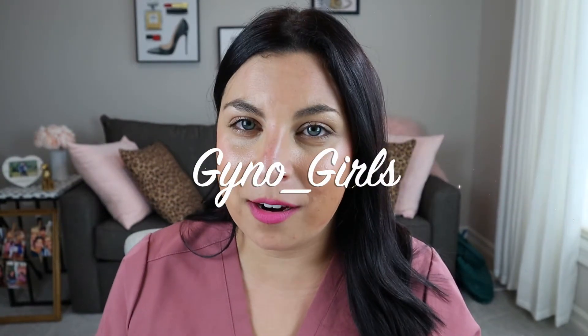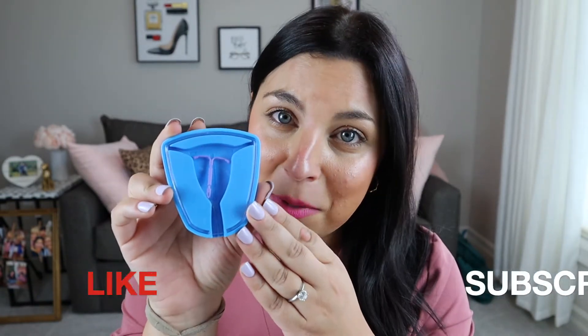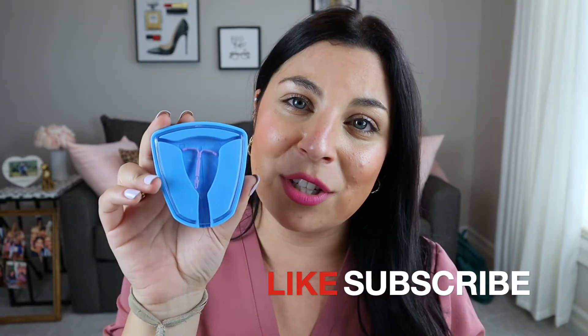Hey guys and welcome back to the Gourner Girls YouTube channel where we talk all about women's health care. In today's video we're going to be talking about IUDs or intrauterine devices. So if you take a look at this model here, the IUD is the purple T-shaped device. It sits inside the uterus and it acts as a form of birth control.